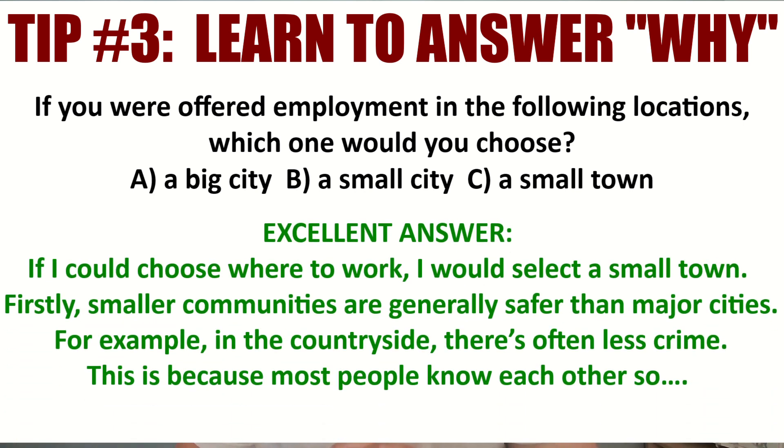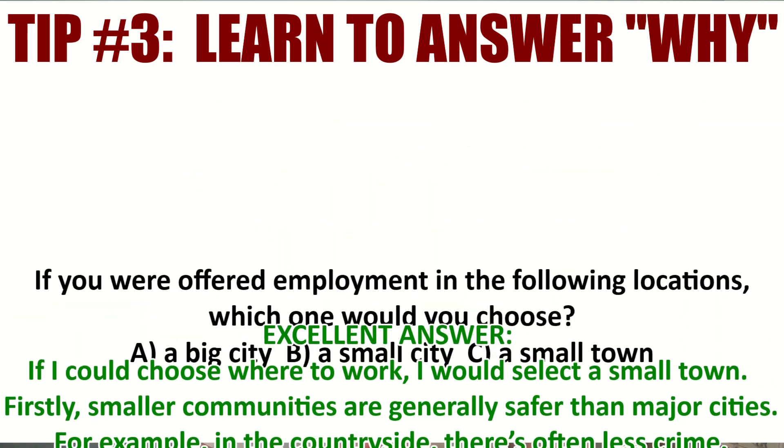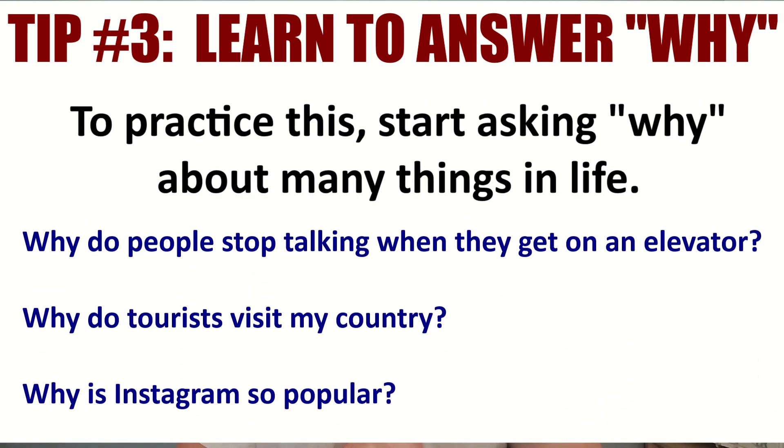Here is a better answer: 'If I could choose where to work, I would select a small town. Firstly, smaller communities are generally safer than major cities. For example, in the countryside there is often less crime. This is because most people know each other...' and so on. This gives more information, more detail, and you are giving clear reasons. How do you practice this? Start asking yourself why about many things — for example, why do people stop talking when they get on an elevator? Or why do tourists visit your city? Start practicing asking why.